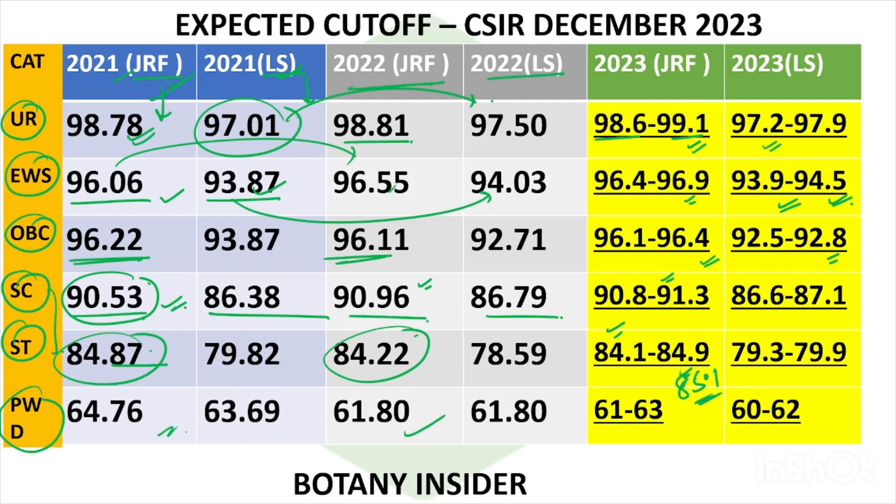For PWD as well, there was a dip, but in this upcoming one you might see a similar percentage to 2021 or it might go higher than 63 percentile. The same goes for LS as well. This is a completely analytical thing — it is not an official cutoff. This is just the expected cutoff for the December 2023 paper.